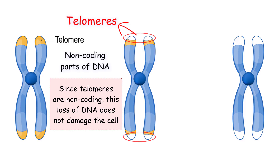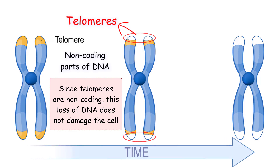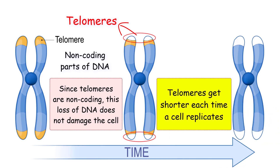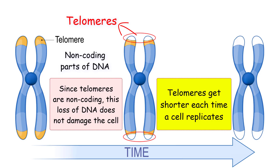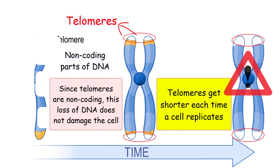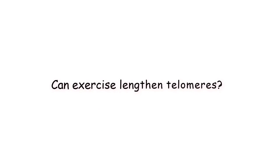After the next round of replication, won't the telomeres get shorter, and then shorter after that with each subsequent round of DNA replication? The answer is yes. Telomeres get shorter every time a cell replicates. Eventually, the telomeres will wear down to the critical length, meaning when the telomeres are so short, the rest of the DNA is in danger. Can exercise lengthen telomeres?